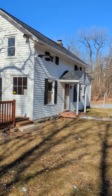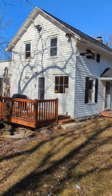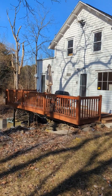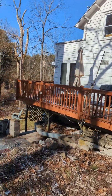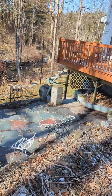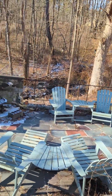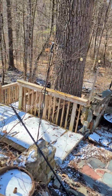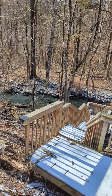So here we are at the front of the home. It's a very cute eyebrow colonial built in the 1800s. A really nice side porch here — you can do your grilling, outdoor dining, and then you also have this stone patio. All of this is overlooking the creek, and you even have a stairway down with a platform that's overlooking the creek.